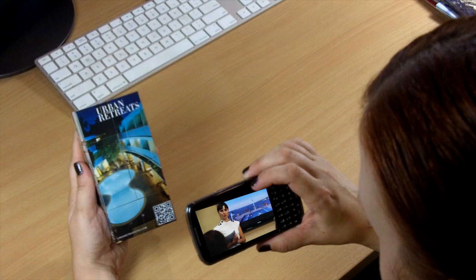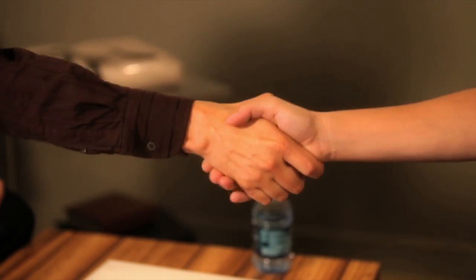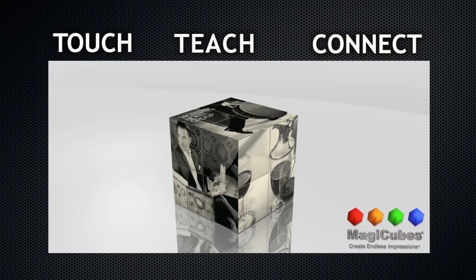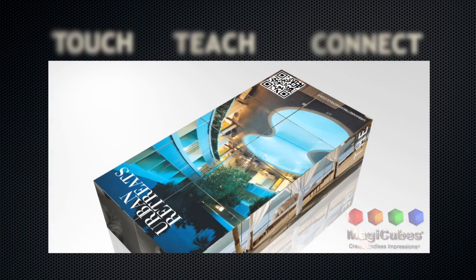MagicCubes is a great way to market your messages. Plus, they help build relationships and provide the opportunity for people to feel a connection with your cause and organization. Touch, teach, connect with MagicCubes — 3D desktop advertising that tells a story. Contact MagicCubes.com today.